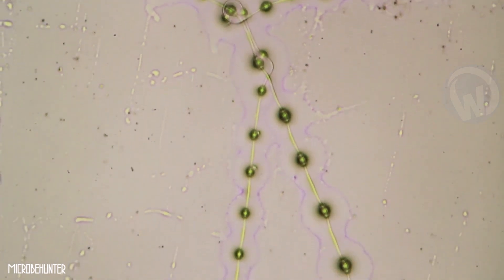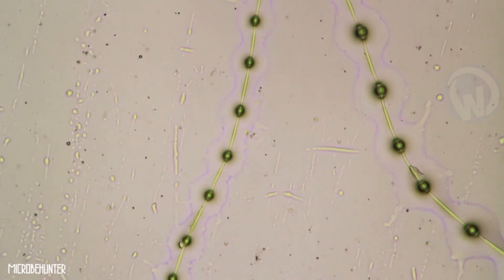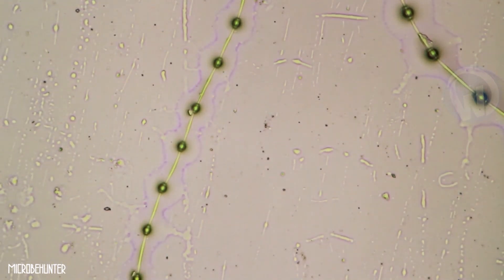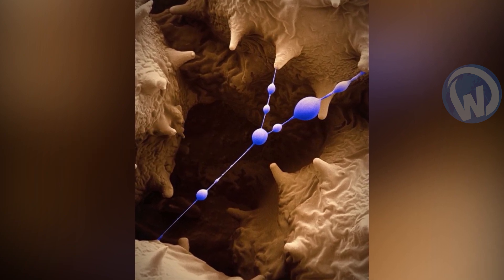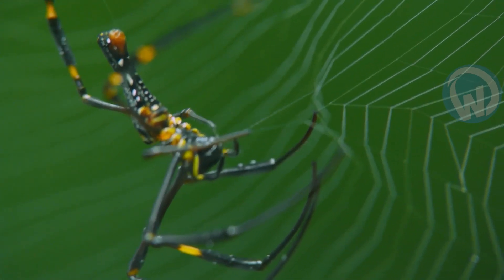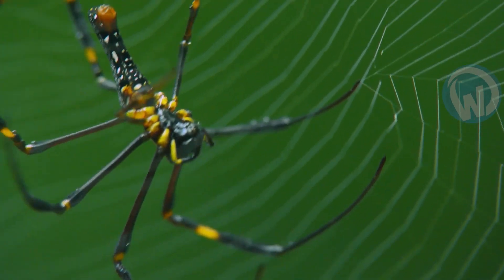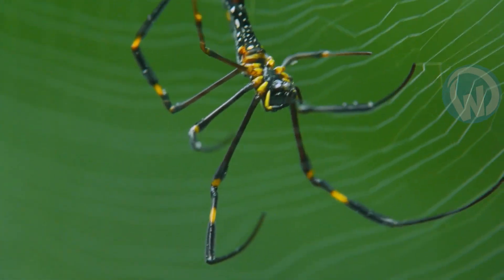This may seem very surprising at first, but you should know that this impressive image, which was taken with an electron microscope, is the result of a magnification X1000. And to make it even more visible, the specialists took care to add some artificial colors. The result? You have a very clear and visible image. But above all, you have a better idea of the resistance of a spider silk thread. All in all, this thread is not as fragile as one might think.